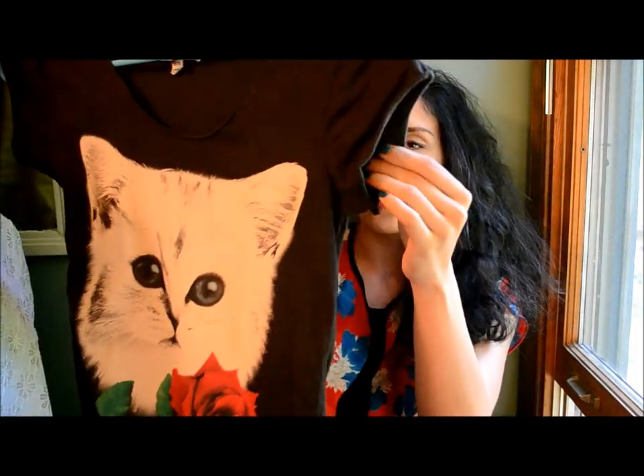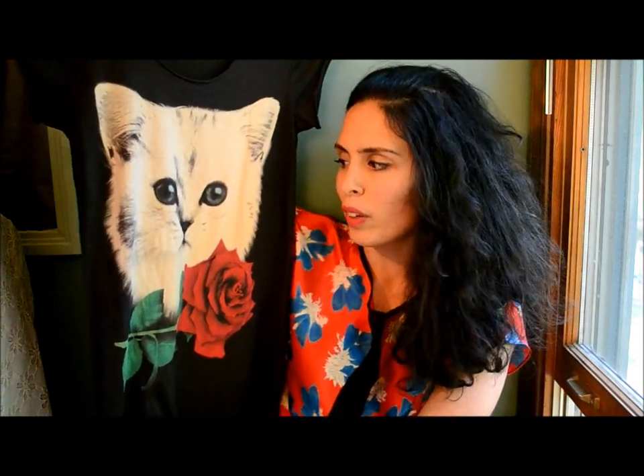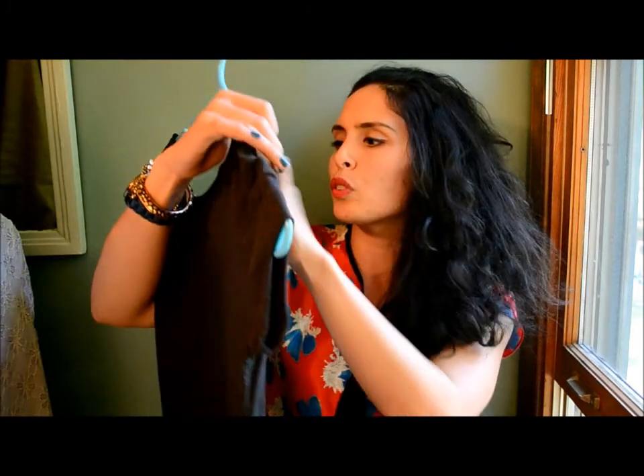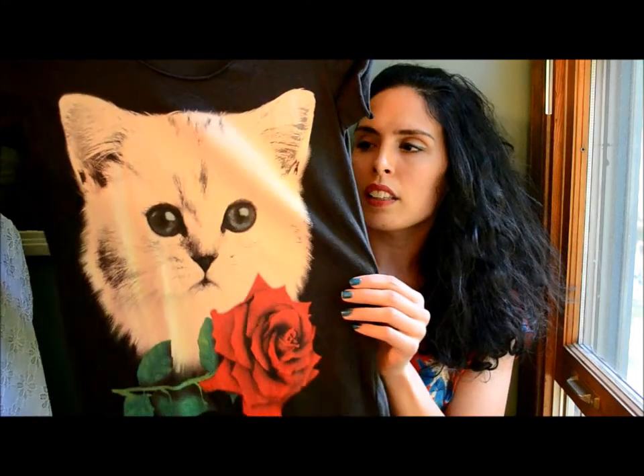If you're a cat lady — or even if you're not — I'm sure you can appreciate this top. It's a black t-shirt, kind of worn and weathered, with an adorable little white kitten with a rose. It looks like it could be a tattoo or something. I haven't worn it yet, but with these tops you can wear them any way you want — dress them up or dress them down for some irony. It's a cute little cotton top; I think originally it was from Forever 21, Heritage 1981.